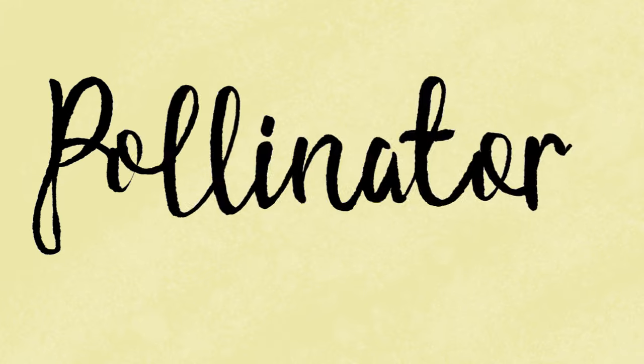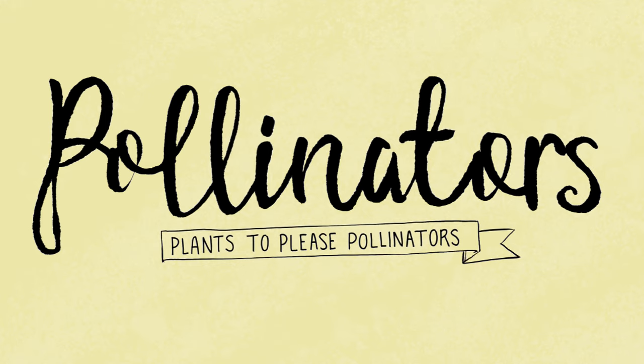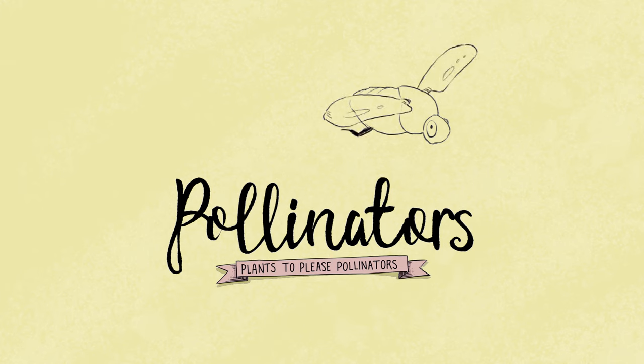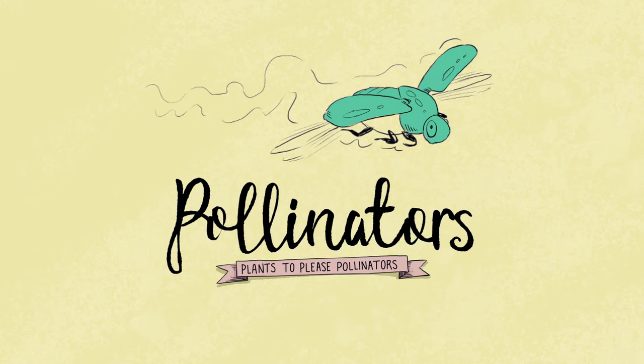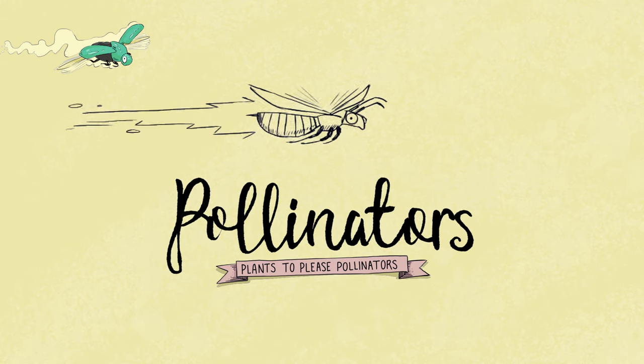Most flowering plants need pollinators — around about 90% of them anyway. The rest of the world's flowering plants rely on wind. Three quarters of the crops we eat are pollinated by a range of insects and wildlife, including bats, birds and insects. This poster scribe highlights some of the insects that have been quietly pollinating our flowers for more than 100 million years, and also shares some of the plants they like.